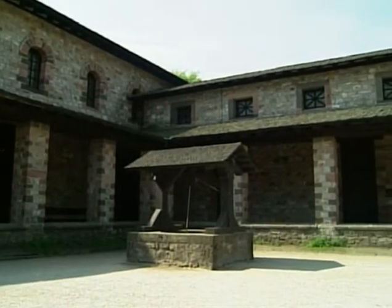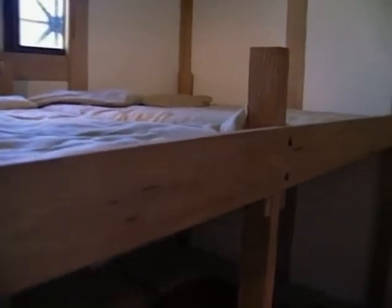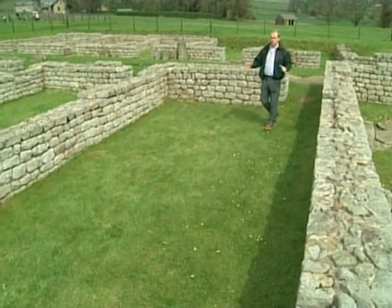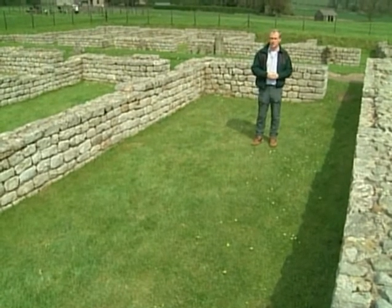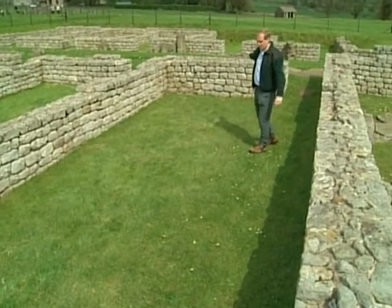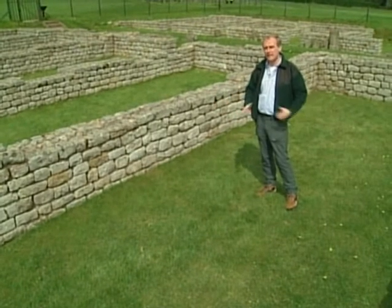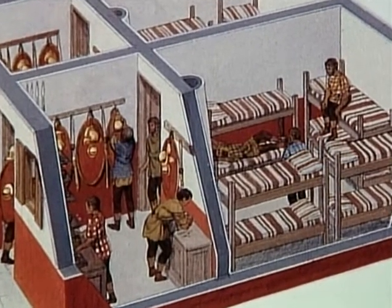The fort's central building, the Principia, was the administration center with offices set around a courtyard. But most of the fort was taken up with barrack blocks, in which the common soldier got to know his fellow legionaries more closely than he would have liked. In this barrack room at Chester's on Hadrian's Wall, eight soldiers would have spent their leisure hours and slept. The space was divided by a partition — the front room probably for equipment storage, and the back for eating and sleeping. It's quite possible that some soldiers also had their wives and children in here. This was a very crowded place.